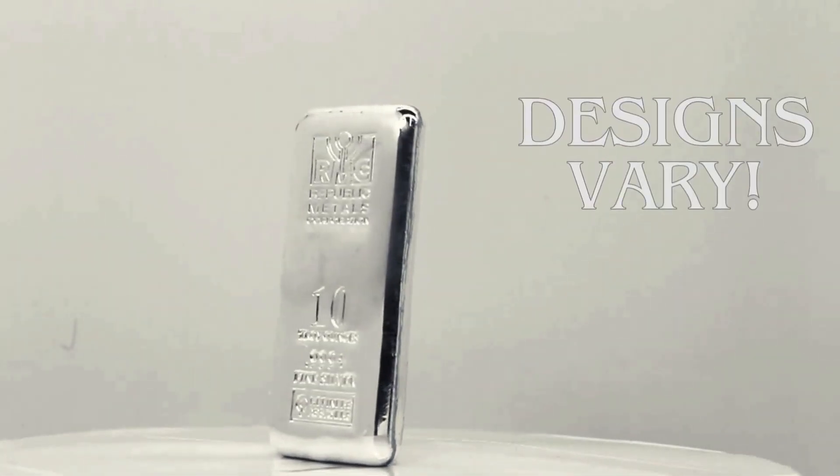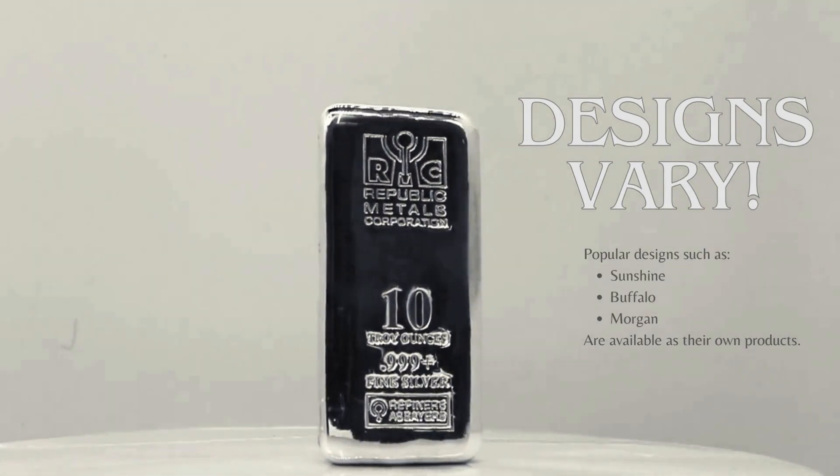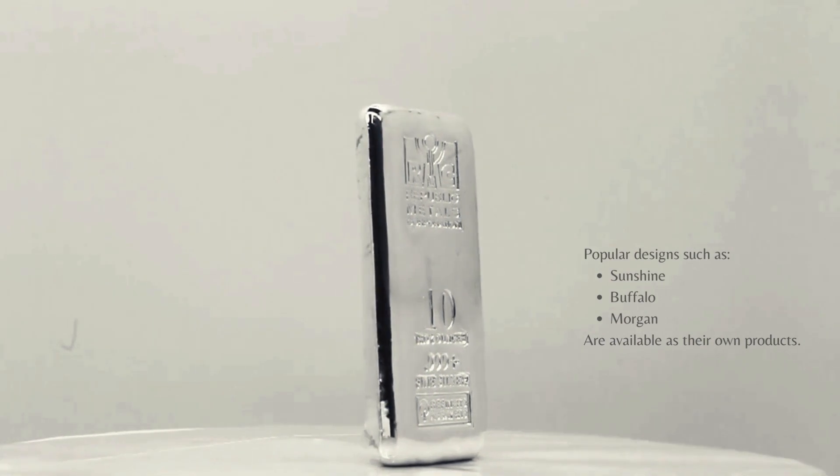Our 10-ounce silver bars come in various designs, including popular options like Sunshine Mint, Buffalo, and Morgan Dollar themes. Each design is available as its own distinct product.